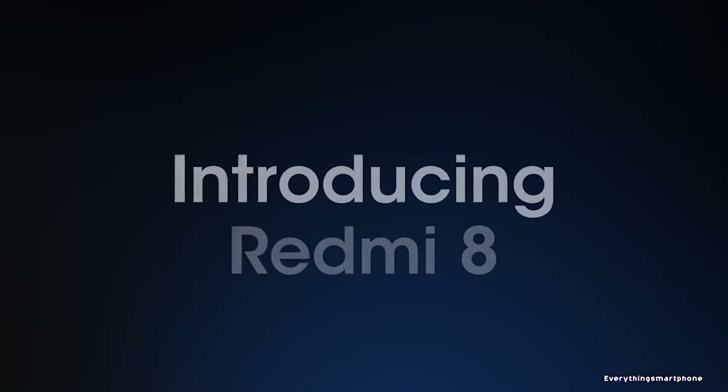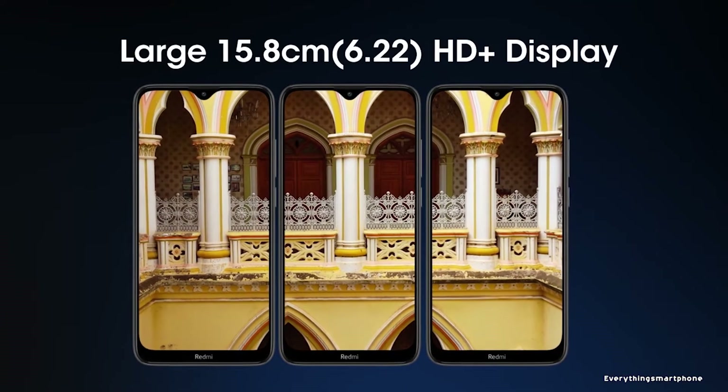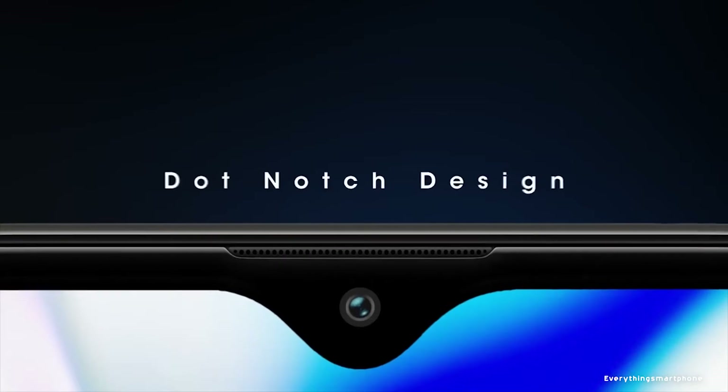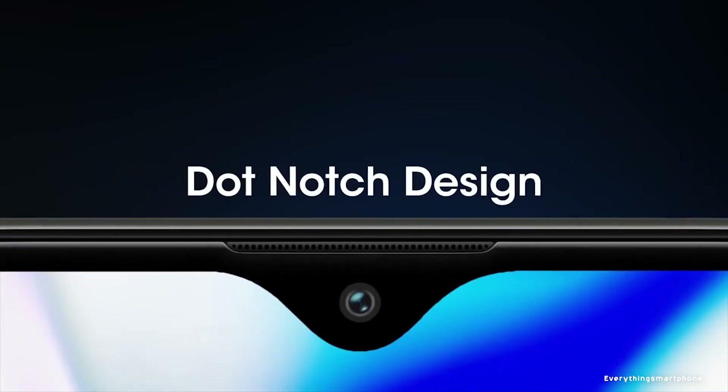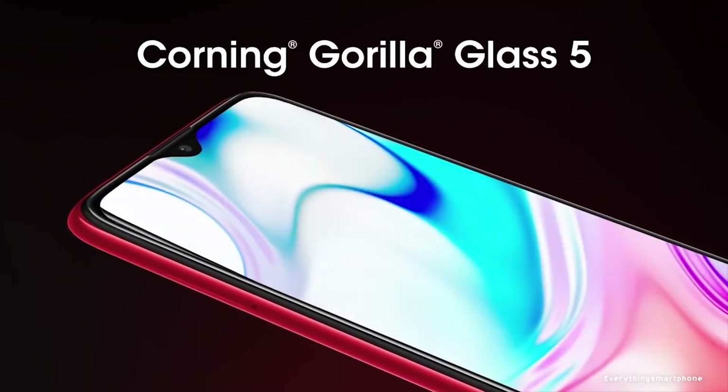Xiaomi Redmi 8 was available in the market from October 2019. The phone got a 6.22 inch IPS LCD touchscreen display with a resolution of 720 x 1520 pixels and an aspect ratio of 19:9. It is protected by Corning Gorilla Glass 5.